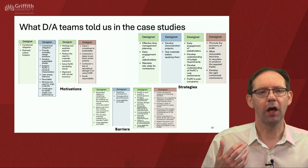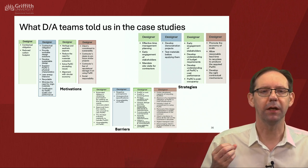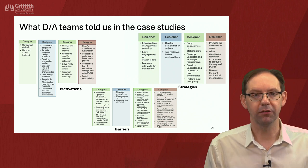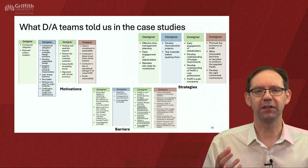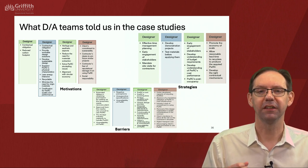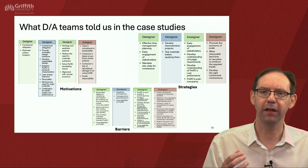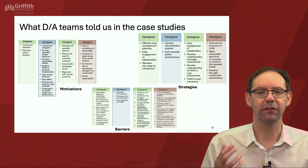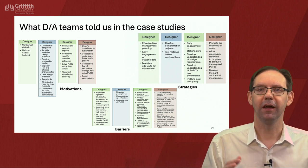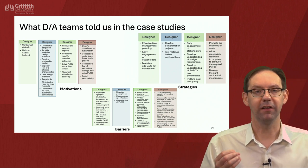In terms of motivation, reducing the carbon footprint is mentioned, reducing the need for materials abstraction, alignment with circular economy, and social responsibility — along with certification. Various strategies to overcome challenges include early engagement with stakeholders, ensuring PWRCs are used post-occupancy of buildings, and getting the right contractual mechanisms and finances. But there are a number of barriers still present: PWRC may not be suitable, the cost may still be prohibitive, and there's reluctance in parts of the industry to use PWRC.